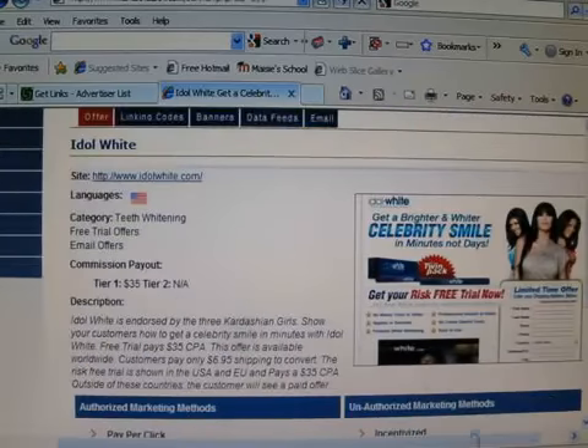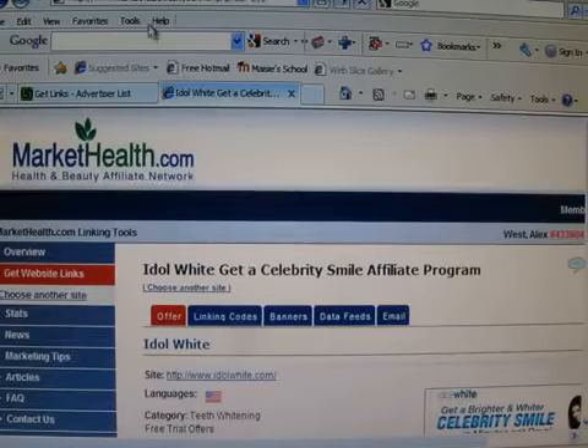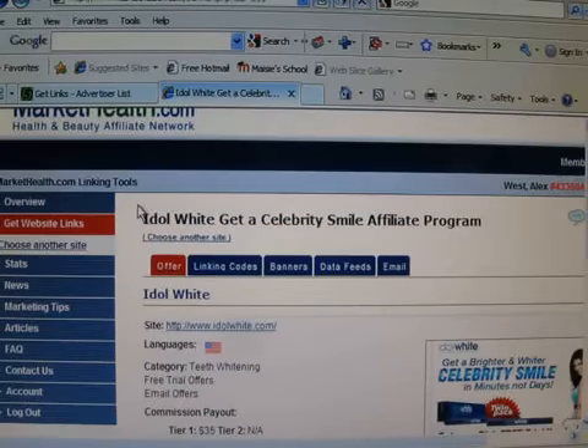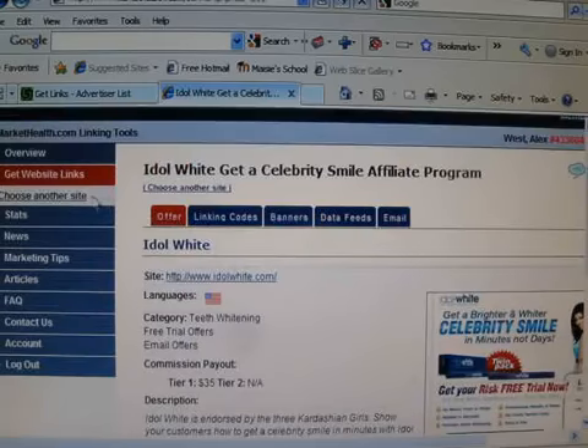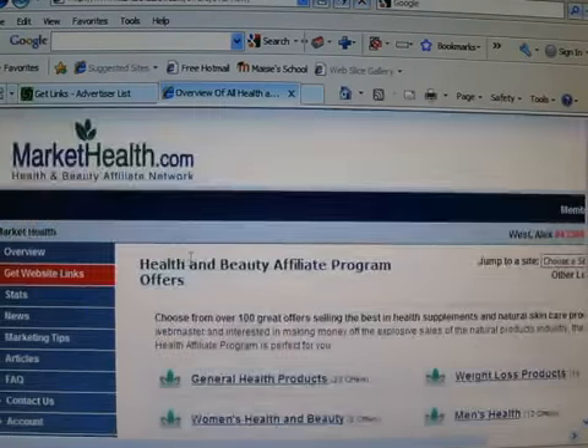It's just something that helps you get a brighter smile. All you have to do is go to markethealth.com. This is just one of many affiliate programs, and I'll show you how to find different ones later. But once you've signed up with them and your account's approved, you just go in — the page you start out at is this one here.